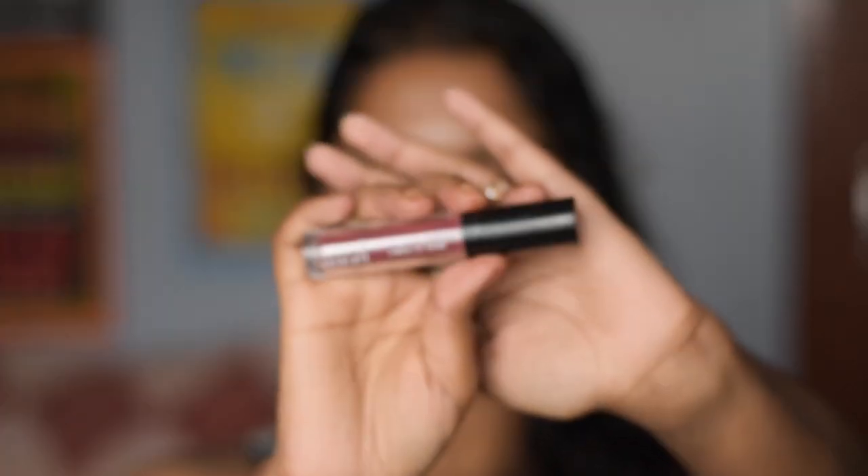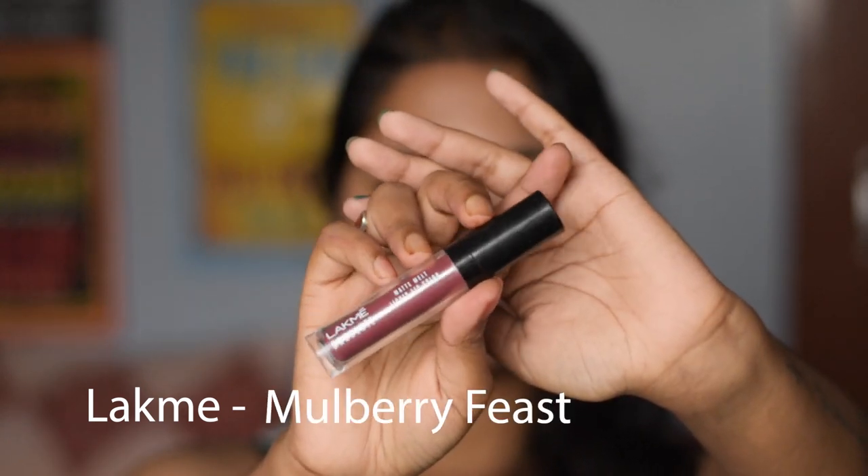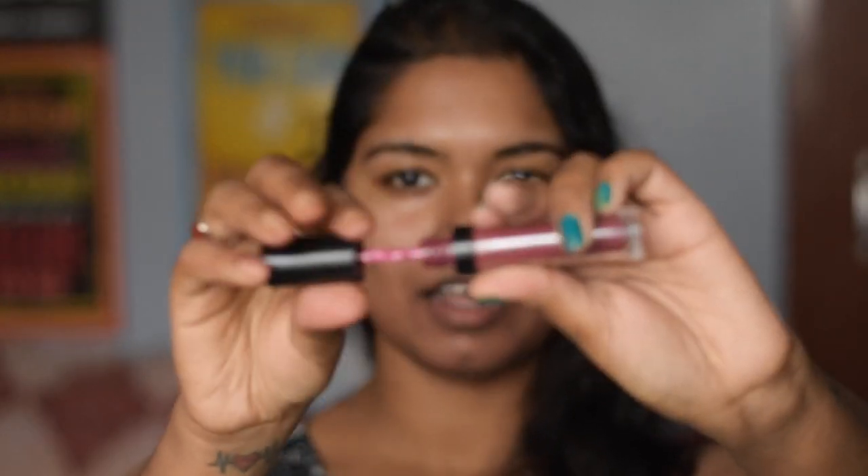The next one is again from the brand Lakme and this is in the range Matte Melt Liquid Lip Color, in the shade Mulberry Fist. This is a liquid lipstick and I love using it because of the applicator. This lipstick is a little bit transferable before drying, but it is matte in texture — not creamy at all. After drying, this lipstick is not going to transfer at all. I love how this purplish undertone looks on my skin tone.